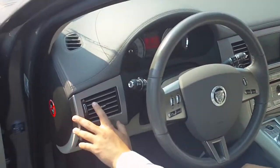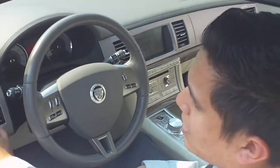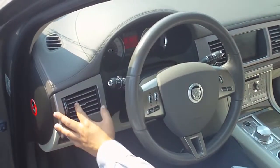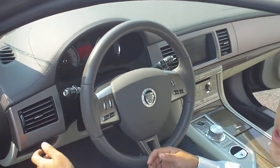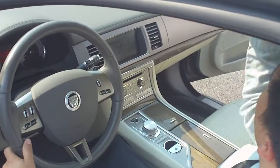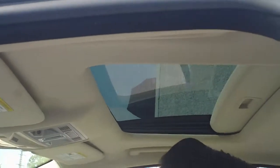Another cool thing about the car that I like a lot is these air conditioning vents — they flip up as soon as you turn the car on, so that's a nice little added perk. You've also got your sunroof up here to make sure that while you're taking those trips you can feel connected with the trip that you're taking.